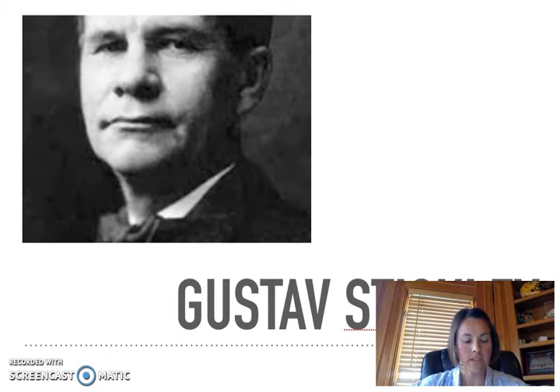Gustav Stickley is considered an arts and crafts designer. He called his version of that the Craftsman style — you may be familiar with it. He is well known for his furniture, which is specifically called the mission style. It is a unique look and is recognizable.